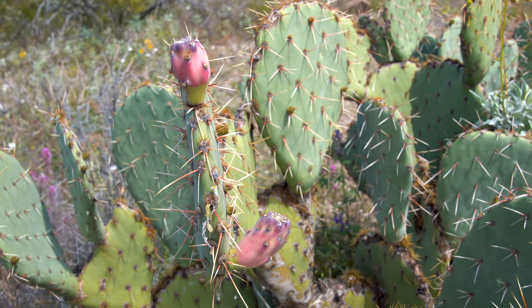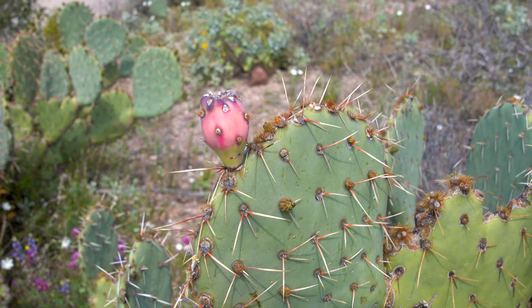Organ Pipe Cactus National Monument preserves a 517-square-mile area, which is a pristine example of the Sonoran Desert. So we are in a Sonoran Desert — how many deserts are there in the United States? Before, we've seen the Chihuahua Desert; this is the Sonoran Desert. The other two are the Great Basin Desert and the Mojave Desert.